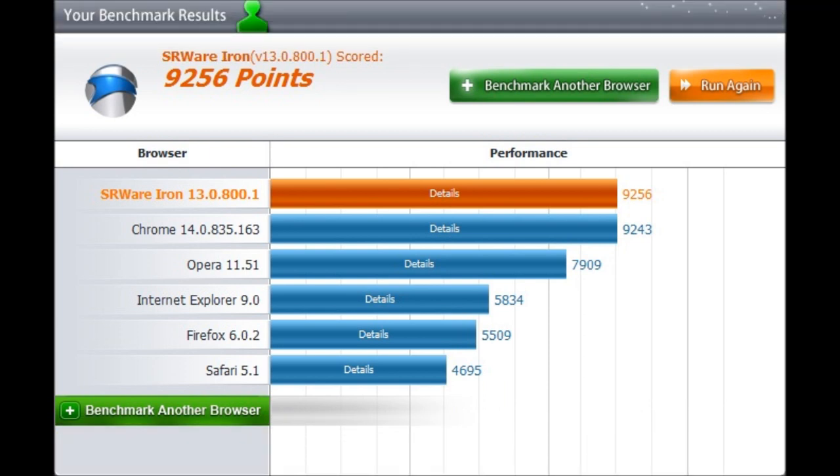As I predicted, SRWireIron came out on top, followed by Chrome very, very closely, then Opera, Mozilla Explorer 9, Firefox 6, and Safari.